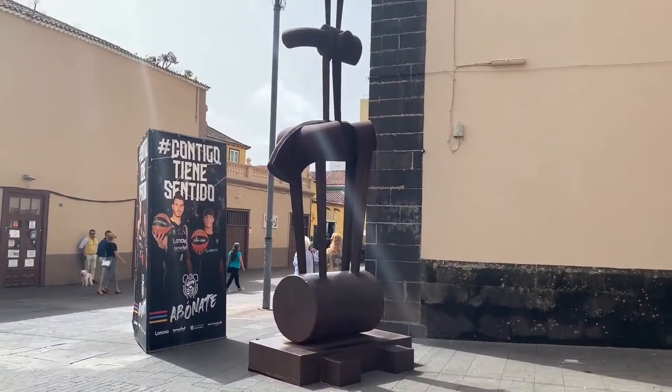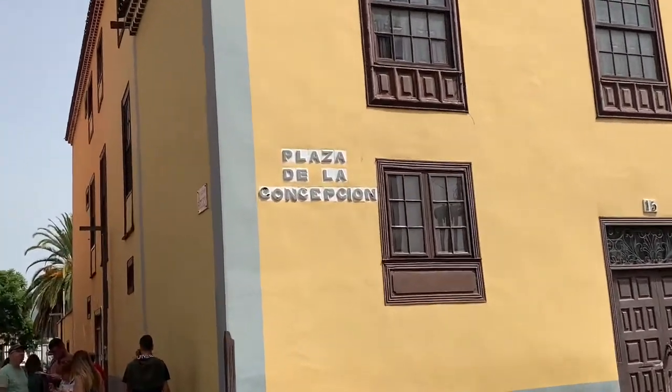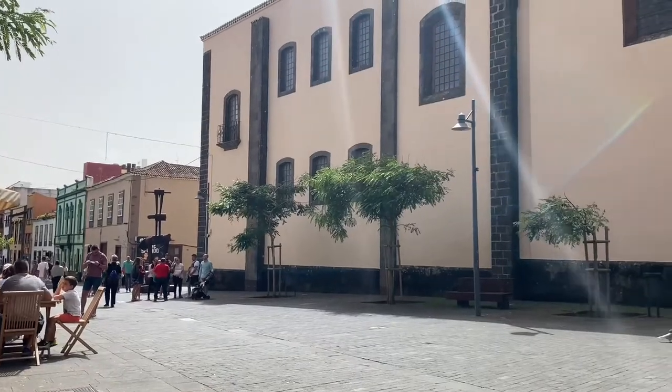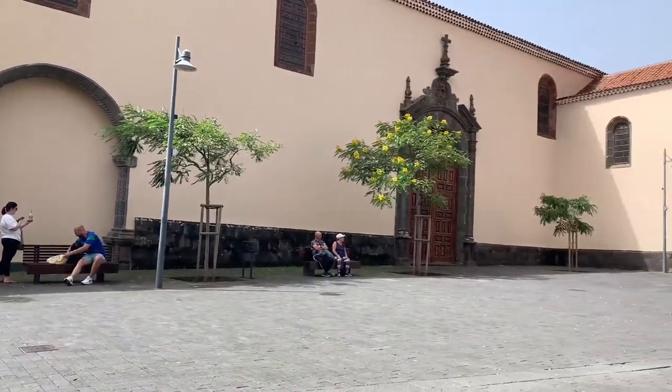We keep walking to the last spot of the tour. We are in Plaza de la Concepcion, which is one of the most important squares of the place, where we can also see this tower slash church.